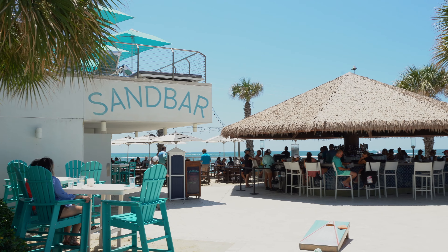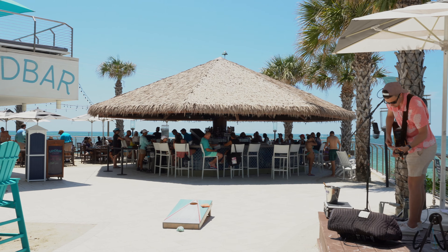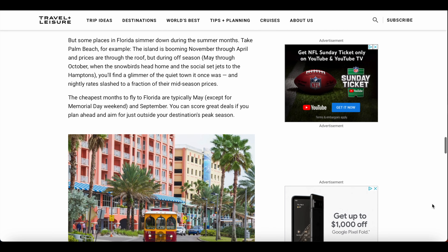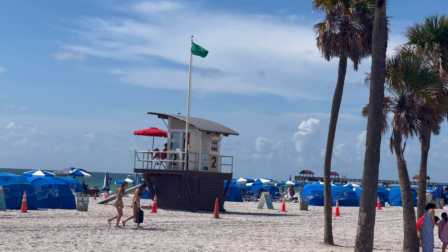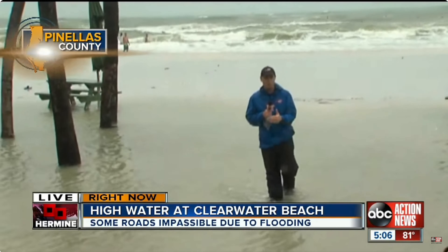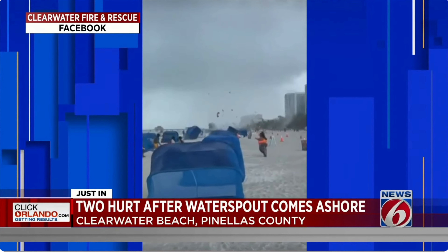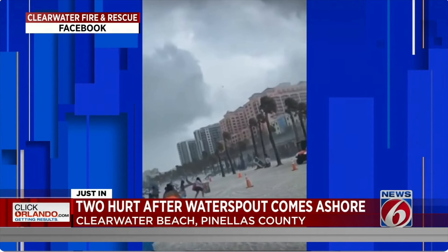Hurricane season starts at the beginning of June and lasts until the end of November and can be a great time to travel here. As with most coastal destinations during hurricane season, you'll likely be able to score some great deals on flights and accommodations as well as less busy beaches. More times than not, your vacation will go off without a hitch and you'll return home with lots of great memories to share. But traveling during hurricane season does come with its risks and while we average 361 days of sunshine a year, the weather can get pretty sketchy at times. So what can you do to make the best of this uncontrollable situation?